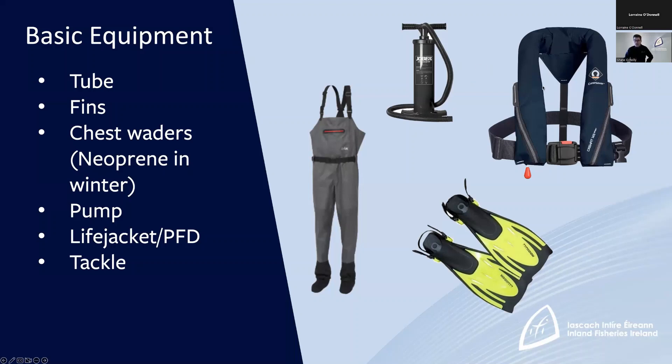The final piece of kit you're going to need is a PFD or a life jacket. Any time you go on the water in Ireland, whether it's in a boat or a float tube, you should have one of these — it's just one extra piece of safety. And then apart from that, you're just going to need to bring your tackle.